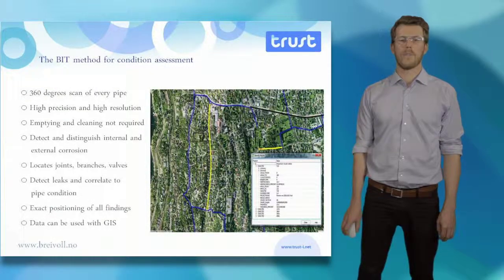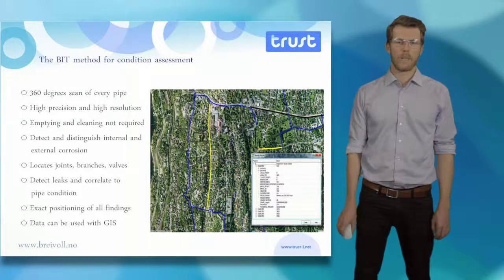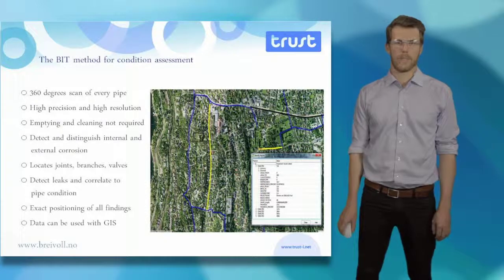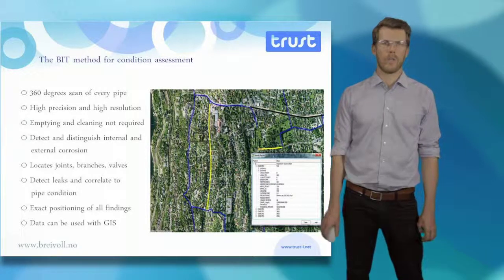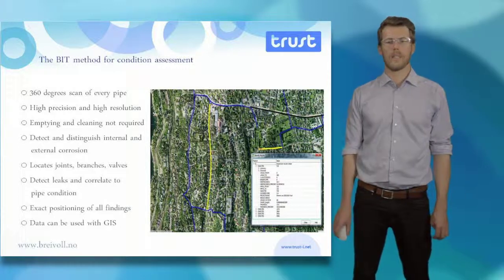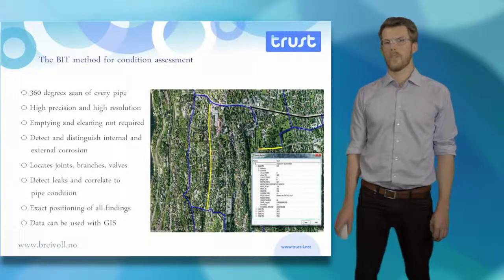BIT provides a method of condition assessment which gives you a 360-degree scan of every pipe, in high precision and high resolution, without emptying or cleaning the pipe before the inspection. We detect and distinguish internal and external corrosion. We locate joints, bends, branches and valves. We detect leaks and correlate these to the pipe's condition, and we give an exact positioning of every finding.